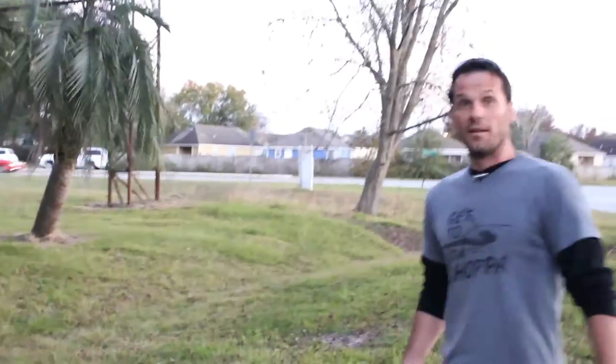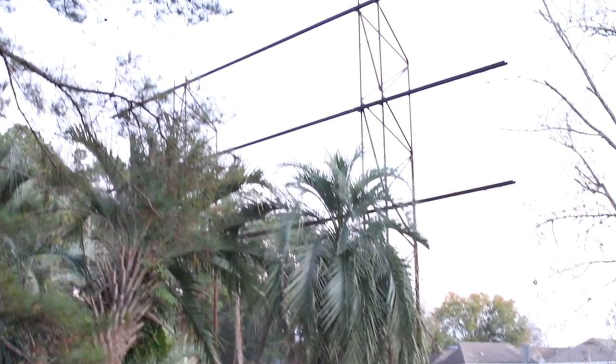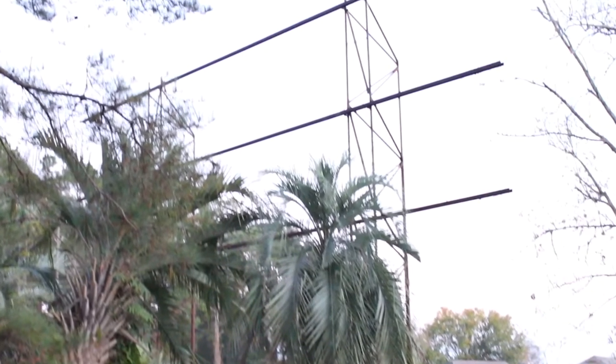I didn't find out anything about this until a couple days ago. Some buddies at work mentioned there was a drive-in movie theater and showed me where it is. So anyway, let's take a walk over. I'm going to show you what it looks like now. This is on Bemis Highway, right up there, and we're going to walk around these palm trees so you can get a full view of it.